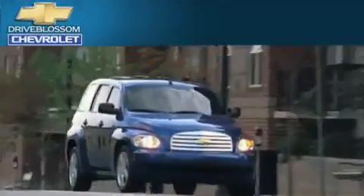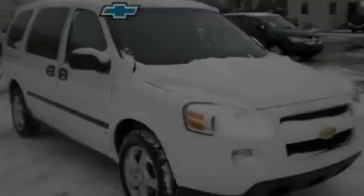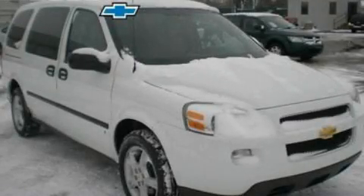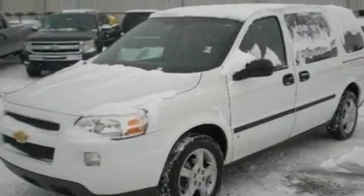Another fine vehicle offered by Blossom Chevrolet. This is a 2008 Chevrolet Uplander — room for the entire family. It features a 3.9-liter six-cylinder engine and a four-speed automatic transmission.